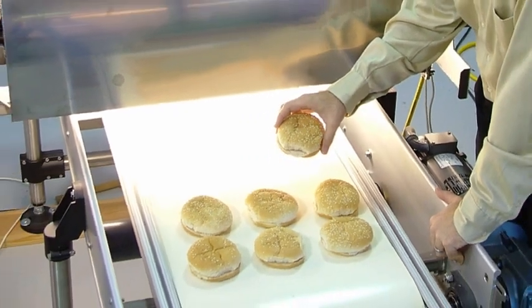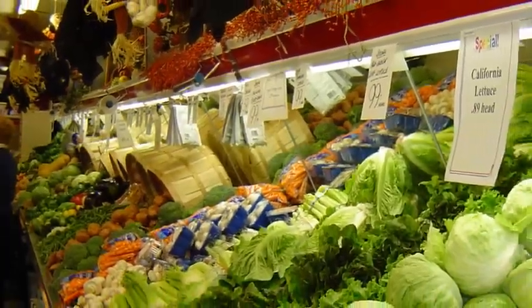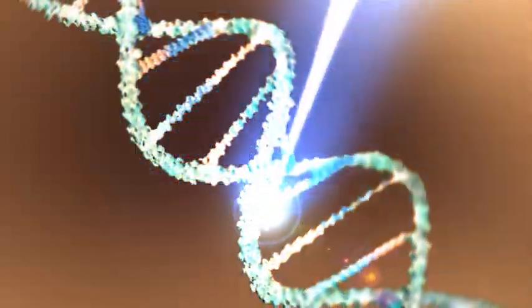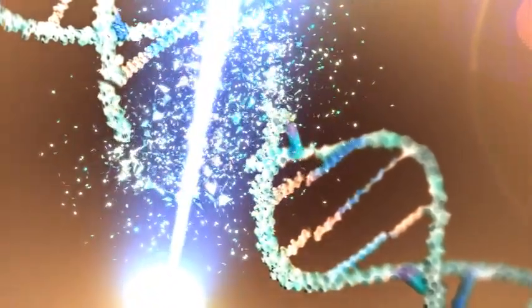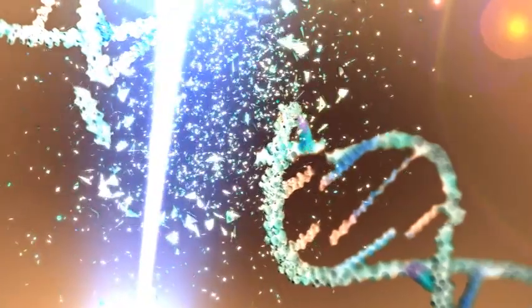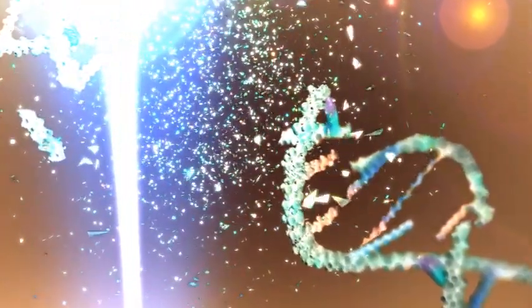Similar technology is used in the food industry, where meat and produce are exposed to UV light before packaging. And water purification systems, large and small, now incorporate the technology. UV-C light works by penetrating the cell walls of microorganisms and smashing the DNA molecules inside, eliminating the microorganisms by preventing them from reproducing.